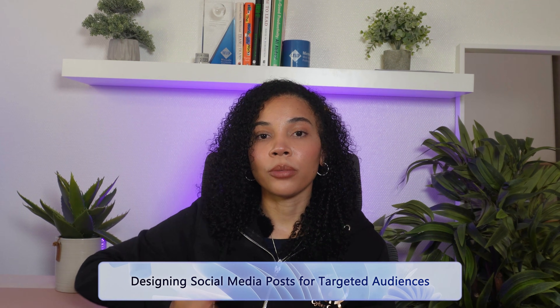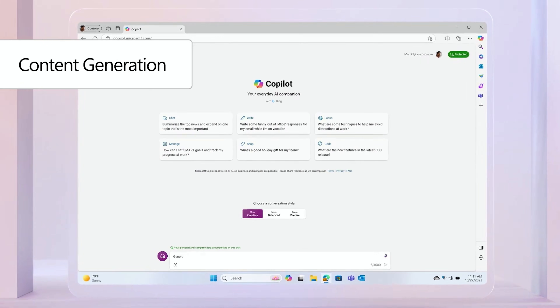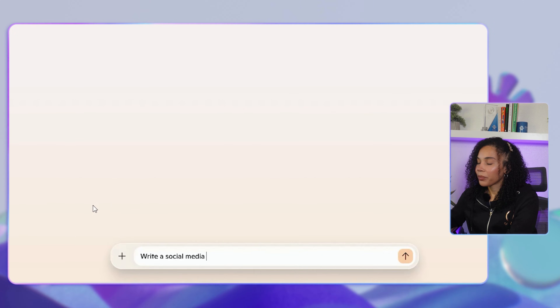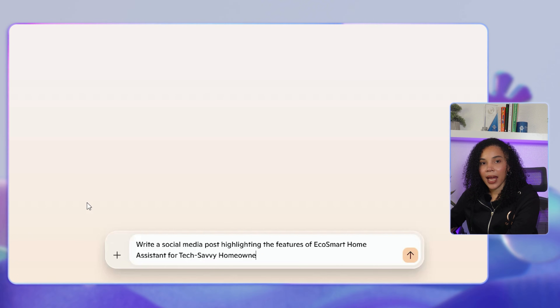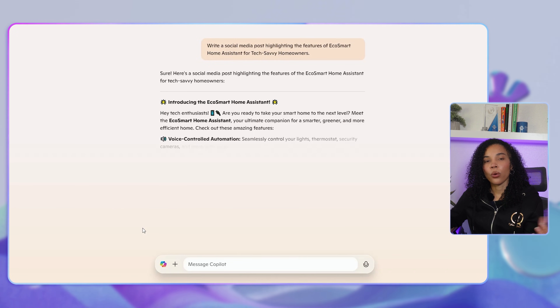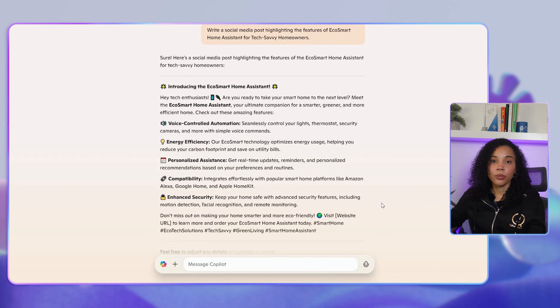When customers receive customized messages that align with their specific interests, they feel understood and valued, increasing the likelihood of responding positively. You can also create targeted audiences for specific social media posts. Social media engagement today is absolutely critical, and Co-Pilot can create posts that resonate with different audience segments. You can ask Co-Pilot to write social media posts highlighting the features of a specific product for a specific audience type. Co-Pilot will craft posts specific to each audience's interests and their specific language style, which truly allows you to reach diverse groups of people effectively.